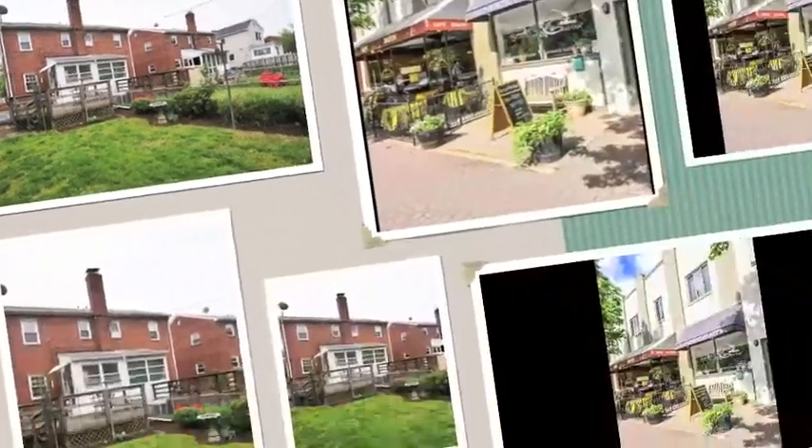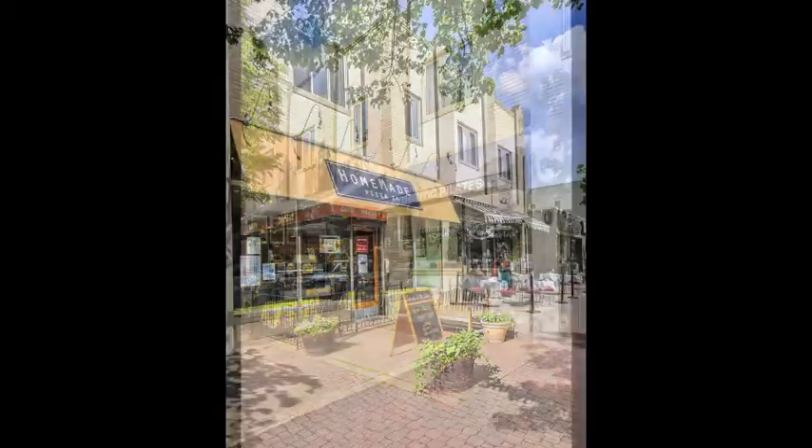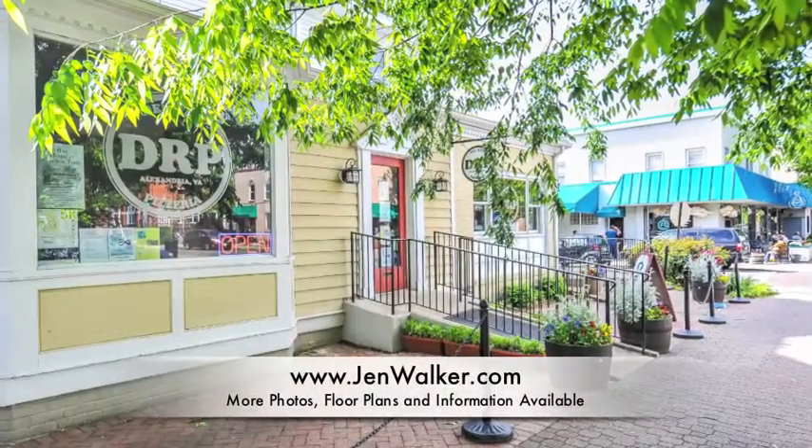This special home is located just steps to the wonderful shopping, dining and entertainment available on popular Mount Vernon Avenue. You are just minutes away from Braddock Road Metro and a short commute to Washington DC. You will love living at 204 and a half Adams Avenue.